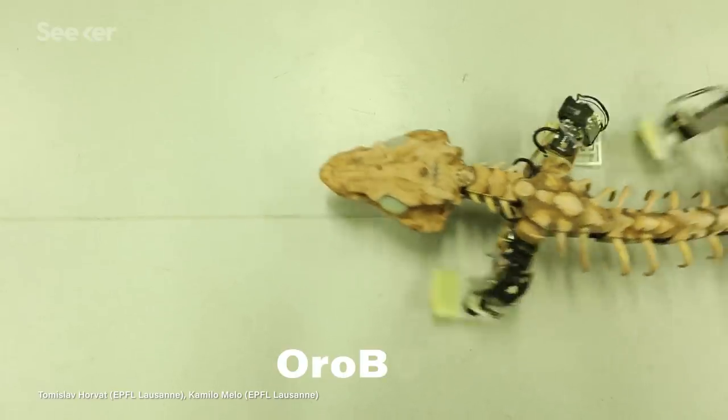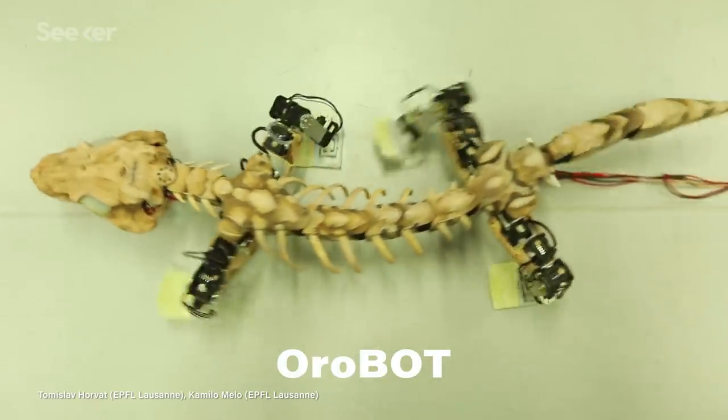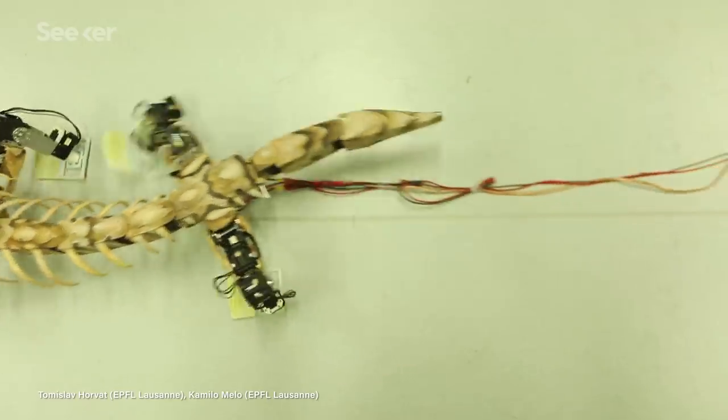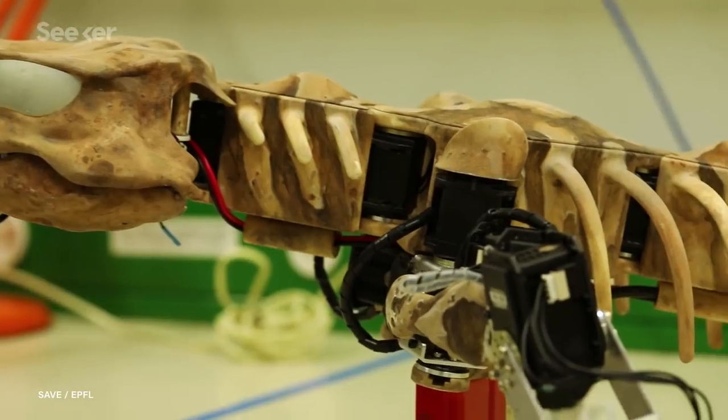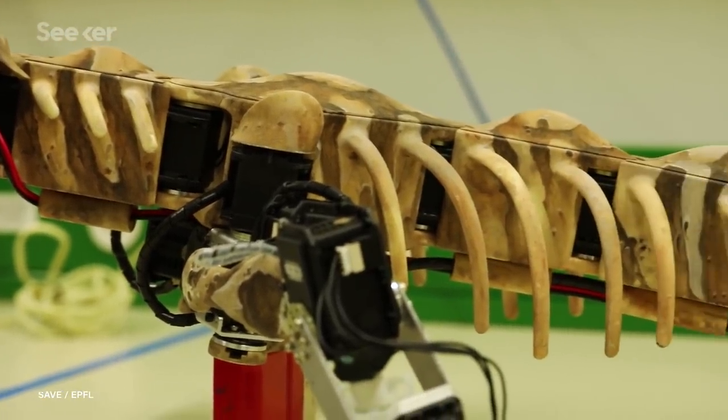Thanks to the latest technology in paleo-biorobotics, this nearly 300-million-year-old fossil is walking. This little guy is the result of years of advancements in CT scanning and is changing the way we study ancient animals.